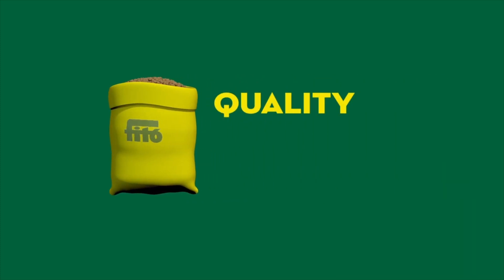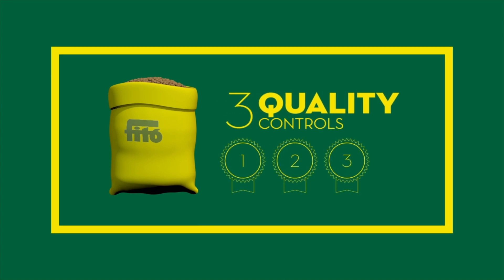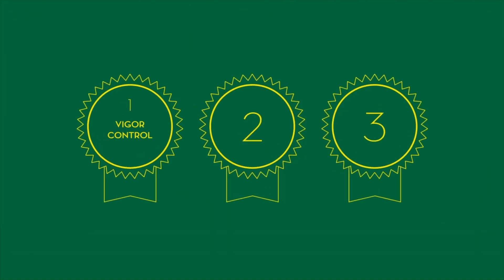To ensure top quality in our seeds, in Phyton, each lot has to go through three quality controls: vigor control, disease control, and genetic control.